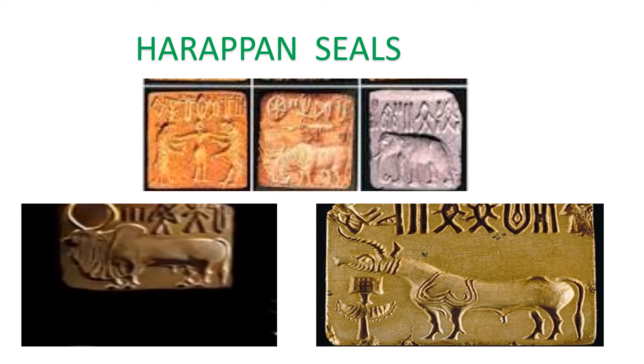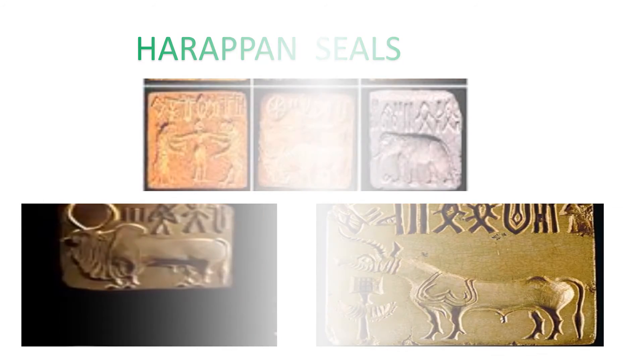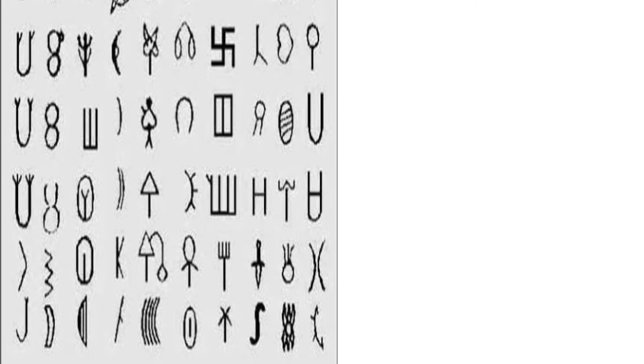The seals were used for stamping by people in authority. Some seals were also used as ornaments such as amulets. The Harappan script is pictographic, meaning each letter stands for some idea or object. Writing was done using a pointed stick in soft clay or with a sharp tool to scratch marks on stone or metal. The Indus script was written from right to left.